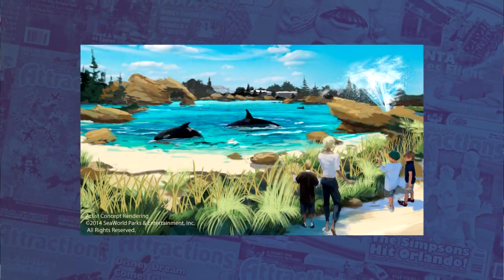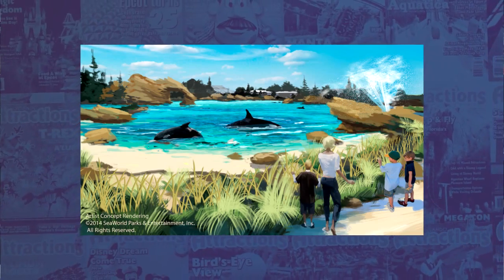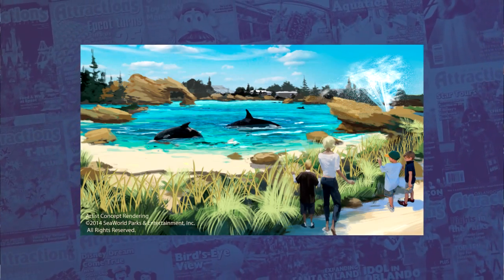First up this week, SeaWorld has announced their killer whales will receive a new, larger home in all of their parks. Named the Blue World Project, the new habitats will provide state-of-the-art, innovative homes for the killer whales and offer guests unique killer whale encounters. The SeaWorld San Diego environment is expected to open in 2018, with new killer whale homes to follow at SeaWorld Orlando and SeaWorld San Antonio. In San Diego, the new environment is planned to have a total water volume of 10 million gallons, with a planned maximum depth of 50 feet and a surface area of nearly 1.5 acres.